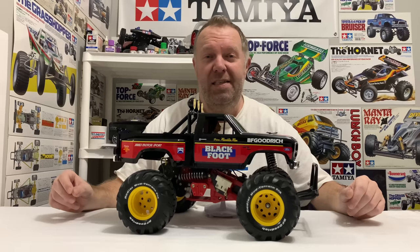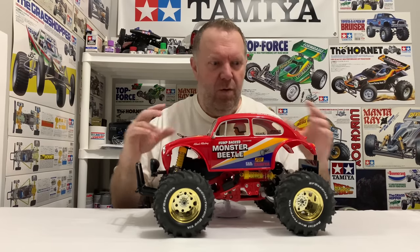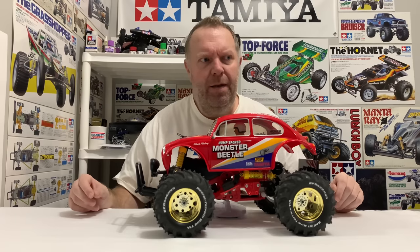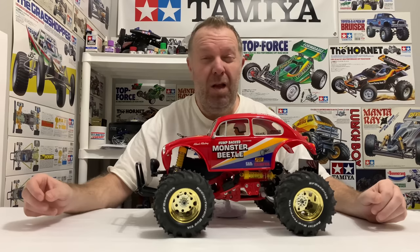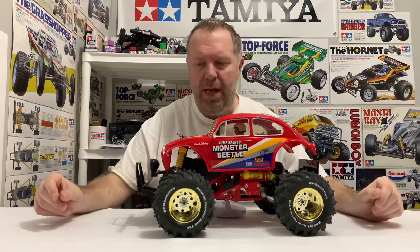Two months later came the Monster Beetle — that was December 1986, part number 58060 — very close together with the Blackfoot. Probably the Blackfoot and Monster Beetle are the most iconic RC cars in my opinion from Tamiya, though I might throw the Clod Buster and Lunchbox in there too. If you had to name your top four Tamiya monster trucks, I'd say: Blackfoot, Monster Beetle, Lunchbox, and Clod Buster. I'm not sure anything else gets into that four.